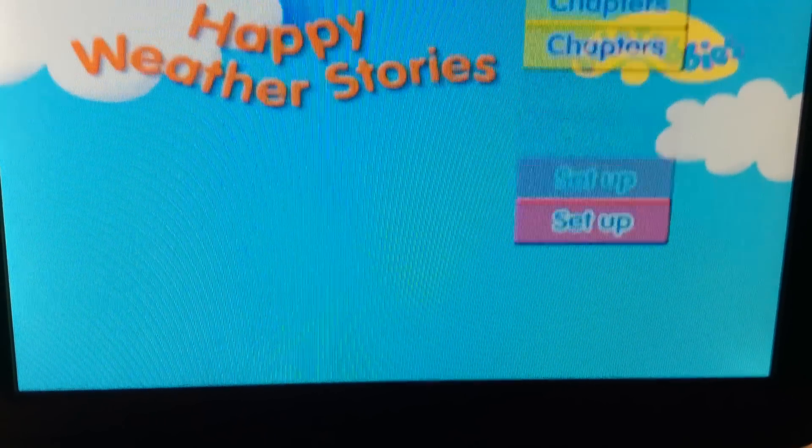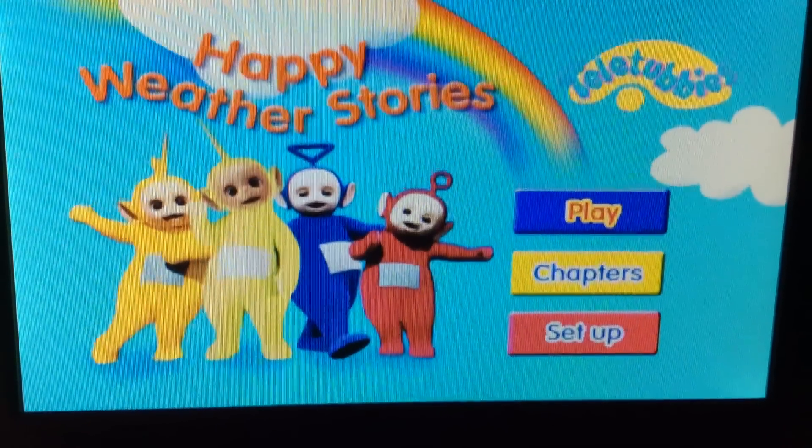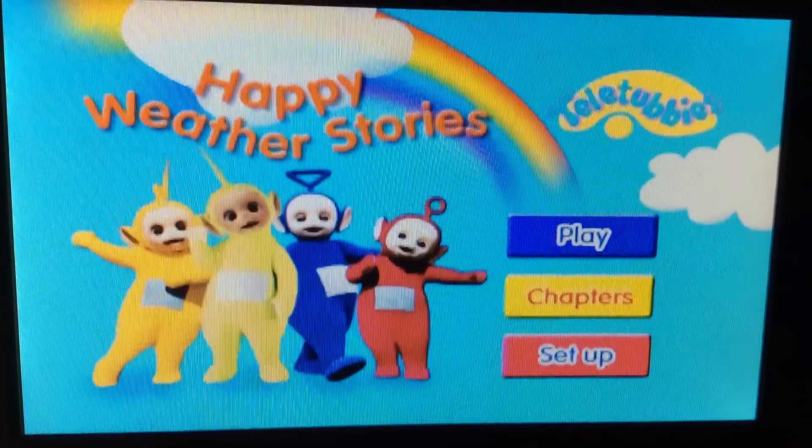Wow, this menu looks great. So, first we have Play, which plays the whole special chapters.